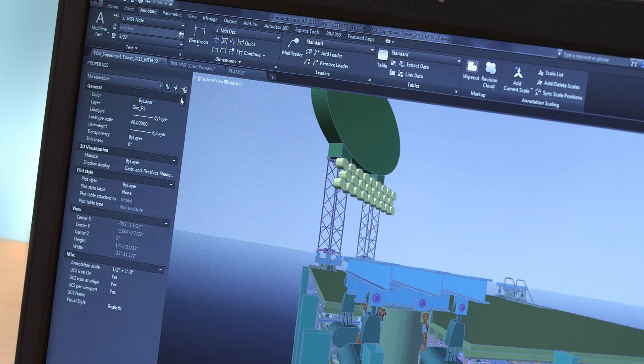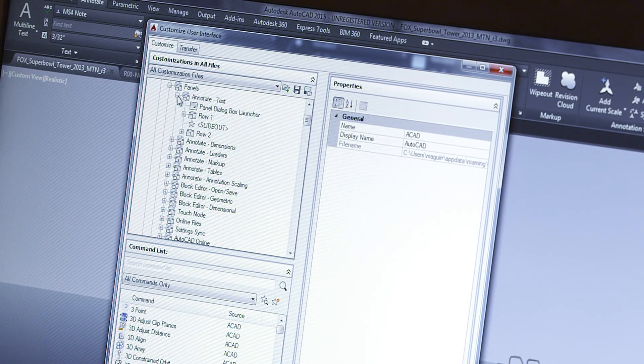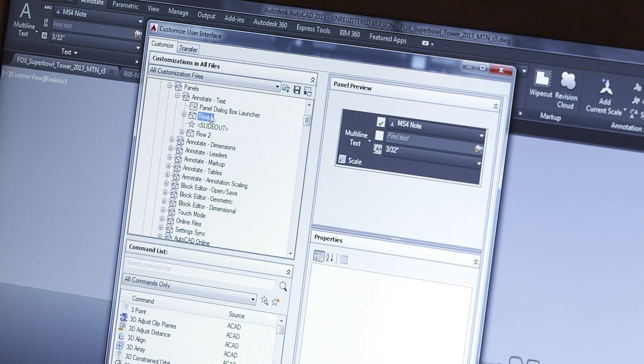The ribbon icons are in locations that will help new users get up to speed faster. All of the button positions remain fully customizable, so if you want to move things back the way they were, or any other position, you've got full control to do that. This new look is also better suited to modern, hardware-accelerated 2D and 3D graphics.